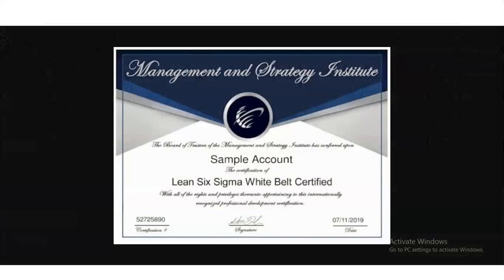After the completion of this course, you will get a sample certificate like the one shown here.